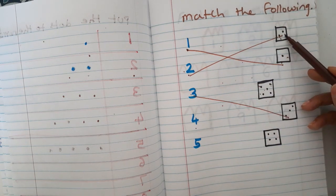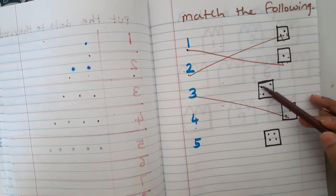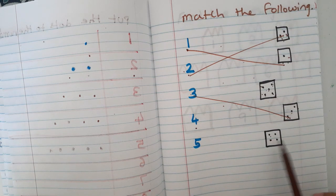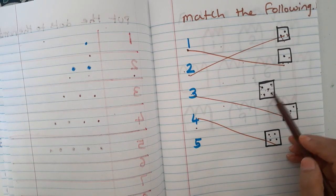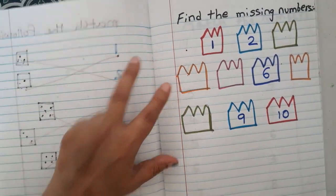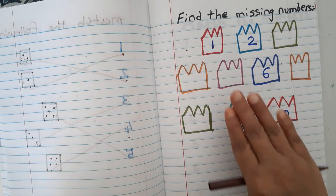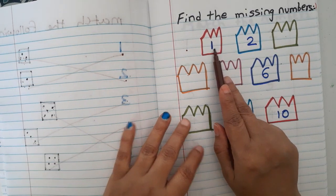It is good practice — however many times they count, it builds their counting skills. Four: one two three four. Five: one two three four five. So they count and match each dice shape to the correct number.